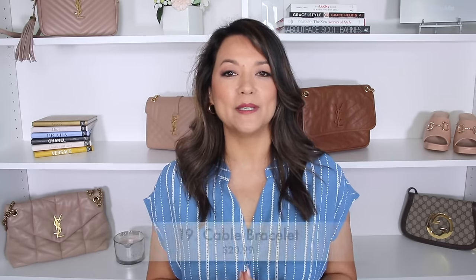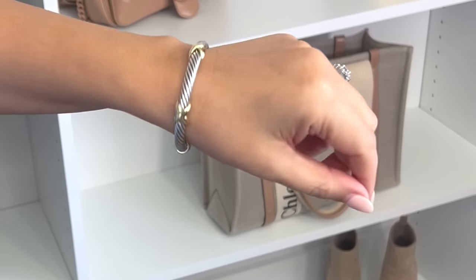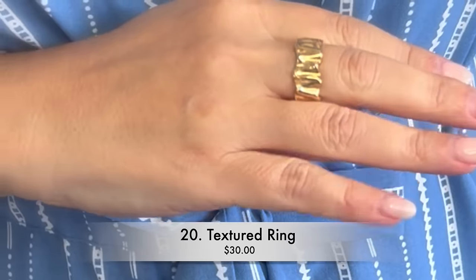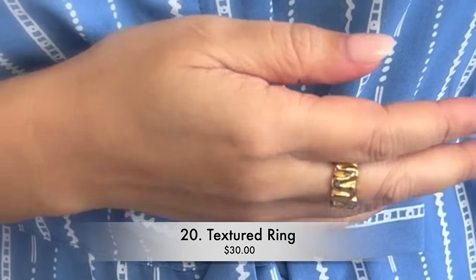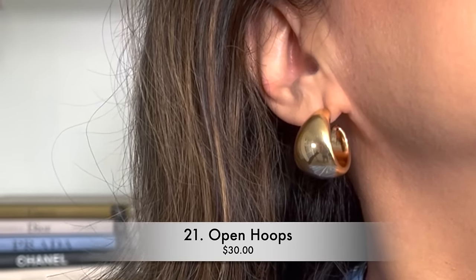I am wearing it with a few of my favorite jewelry pieces: a cable wire bangle bracelet that I recently picked up, along with this gold textured ring that I have been sharing with you ladies, and these chunky hoop earrings.